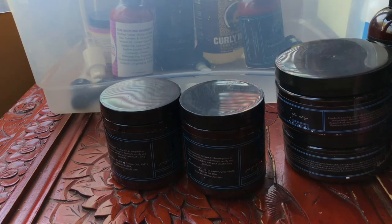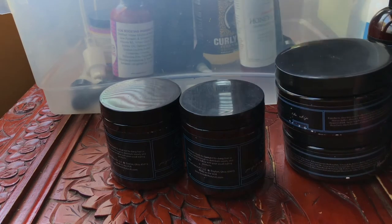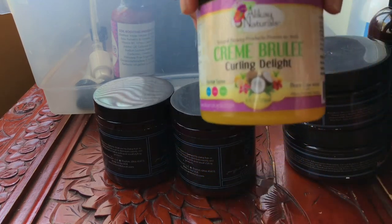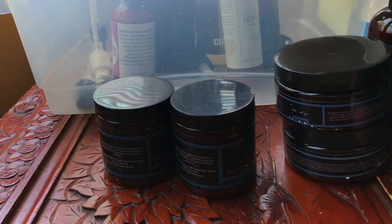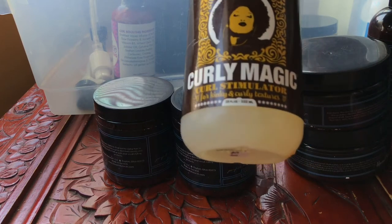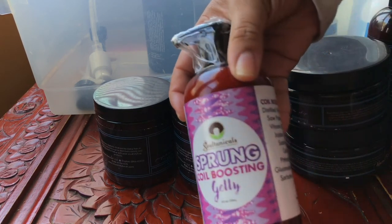I also have the Detangling Hair Milk by Bakura — love this, keeping it. This is Crème Brûlée — love this, great in the spring and summer. It's glycerin-free but super light. I do have a review on this from back in the day. And the Uncle Funky's Curly Magic — amazing, my favorite drugstore gel. You can get it from Target, love it. I still need to try the Sprung Coil Boosting Jelly from Soltanicals.